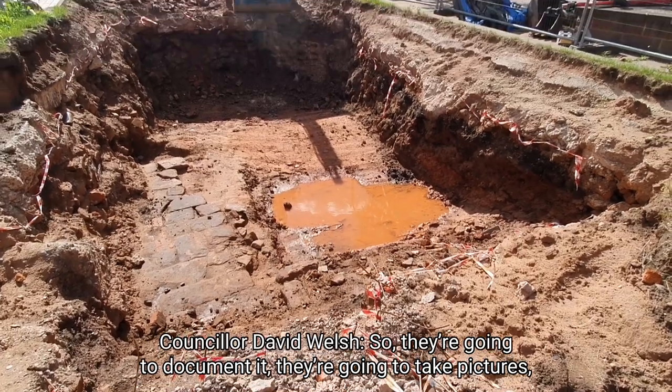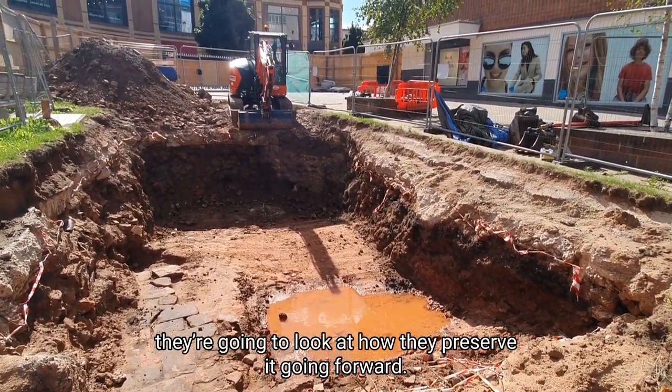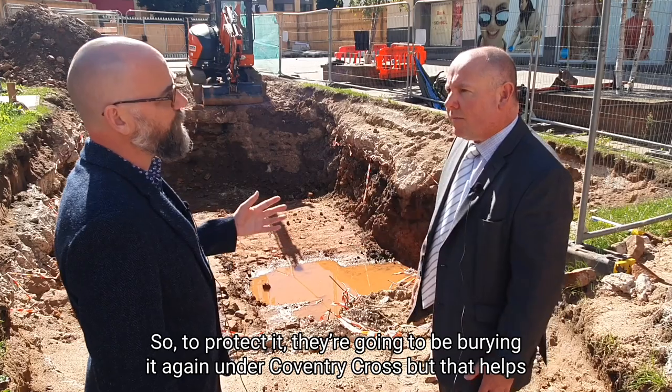So they're going to document it, they're going to take pictures, they're going to look at how they preserve it going forward. To protect it, they're going to be burying it again under Coventry Cross, which will help protect it going forward.